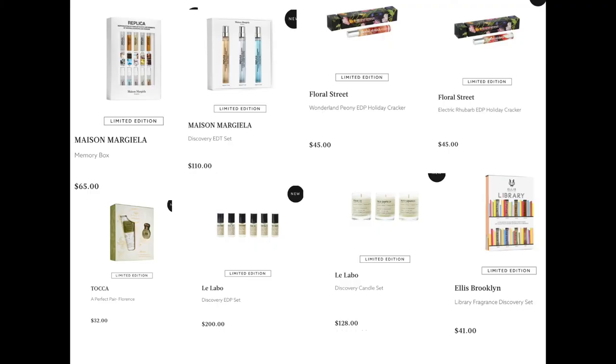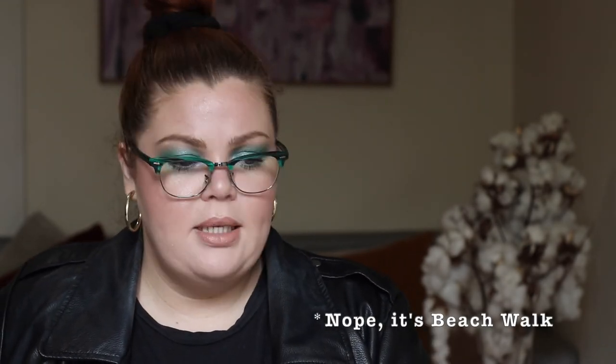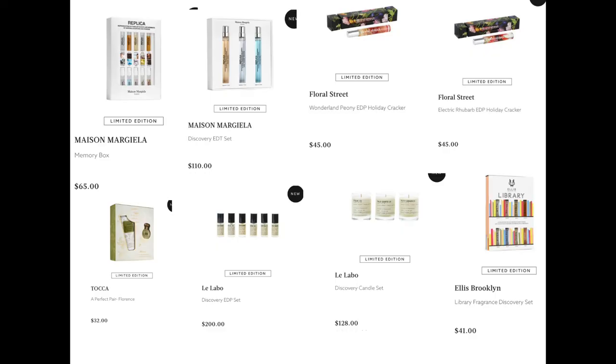Maison Margiela has a Memory Box for $65 — all their greatest sellers in what I think are 1.5-ml sizes. We have the Discovery Set for $110, which I think includes Lazy Sunday, Sailing Day, and By the Fireplace — some of the best sellers. From Floral Street, the Wonderland Peony Holiday Cracker for $45 and the same in Electric Rhubarb for $45 — both I think are best sellers. From Topper, the Perfect Pear Florence for $32 — a mini of Florence, I think 10 ml, and a hand cream. Florence is their best seller — a classic floral.